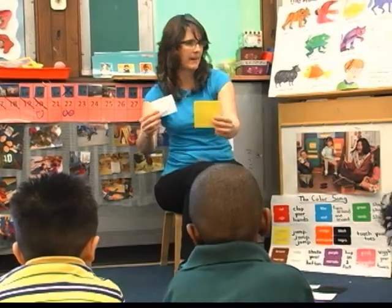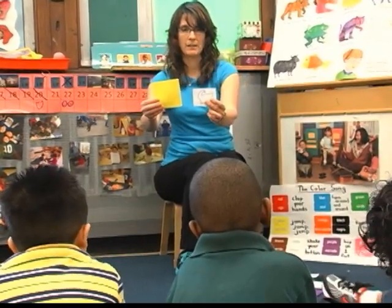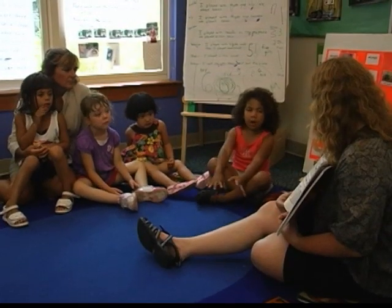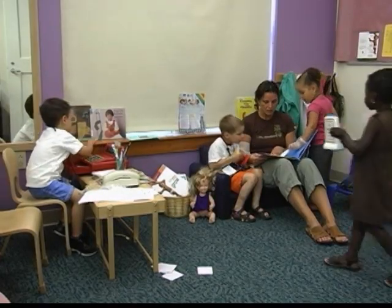Parado amarillo. In English — yellow duck. We have different techniques that help children to use more of the English language, and also encouraging them to play together in the dramatic play area.